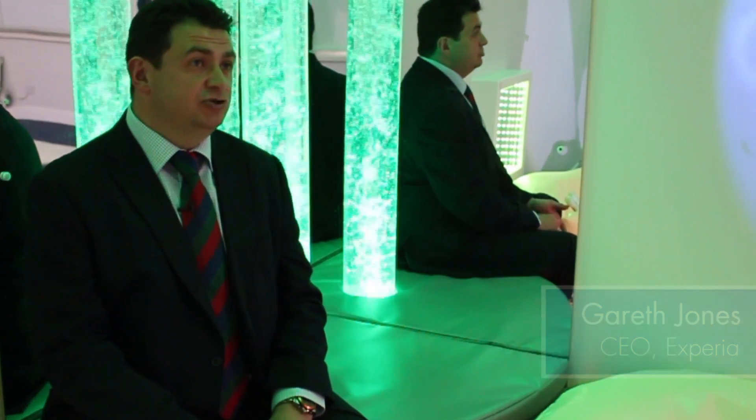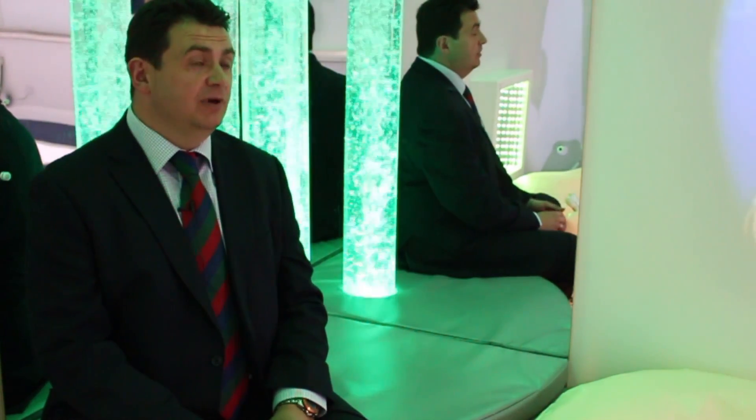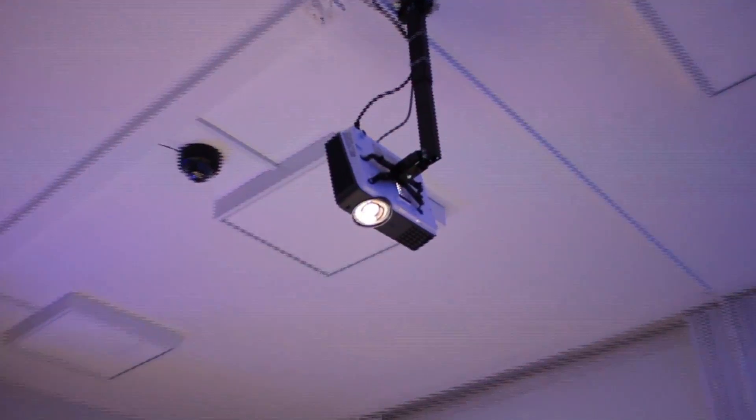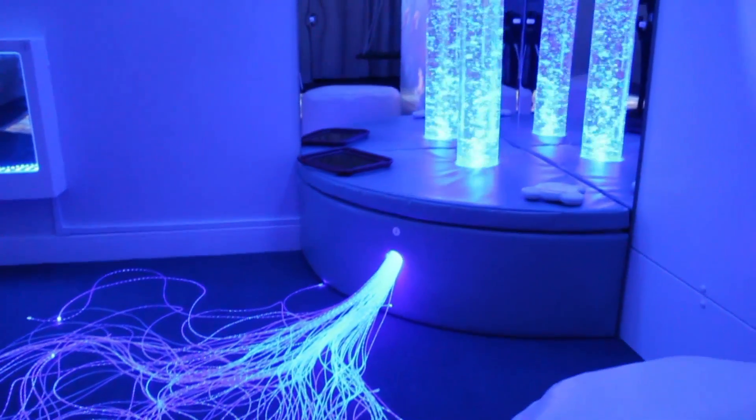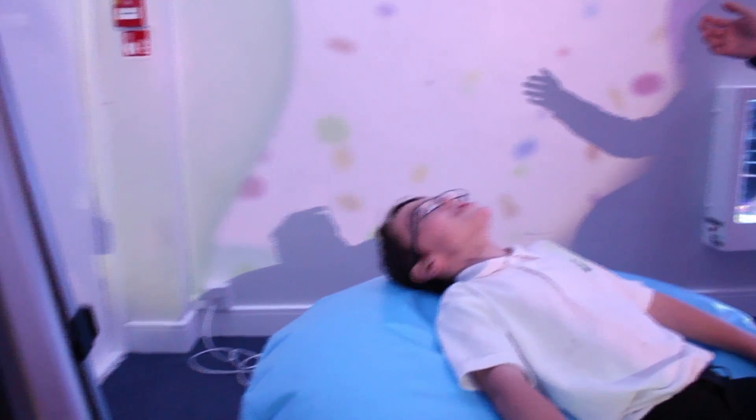In here we've got five rooms in one: you've got a sensory room, a soft play room, a sensory integration room, a dark room, and an interactive floor system as well. Really key pieces of equipment like projectors, bubble tubes, fibre optics, an infinity tunnel, vibration cushions.